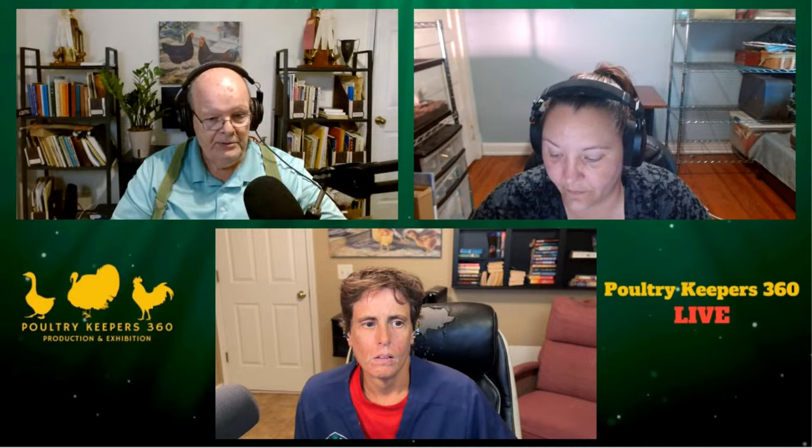I shortened this presentation on purpose so that we would have time for questions, because we've got a lot of folks registered to attend the show.